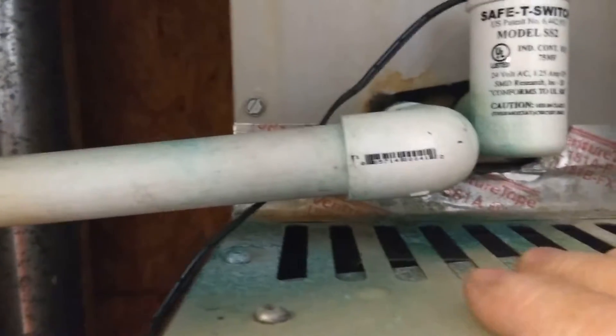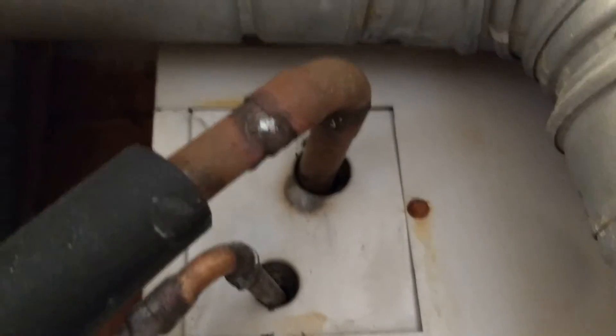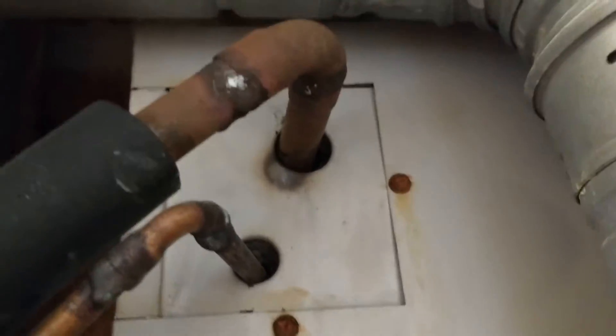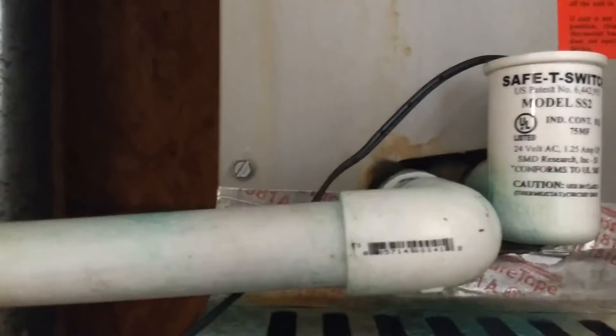burner chambers of the air conditioner. The reason why we've got condensation leaking down here is because the refrigerant lines aren't insulated all the way up. Consequently, when the air conditioner is running, condensation will build up on the outside of the refrigerant lines and will drip down into this area.